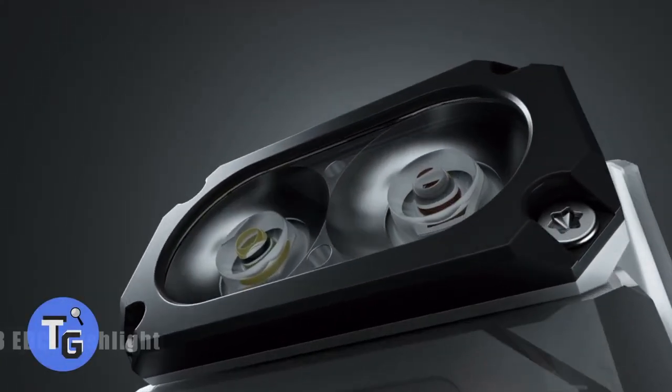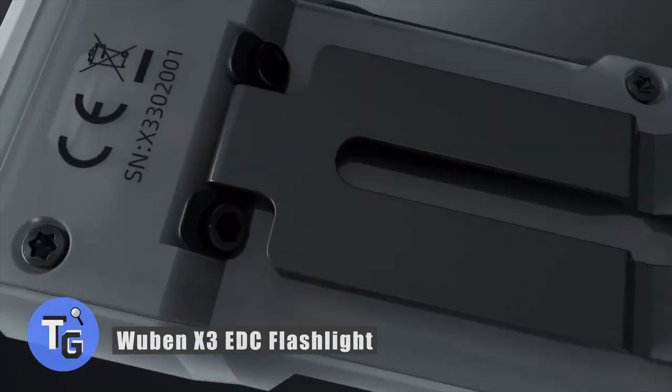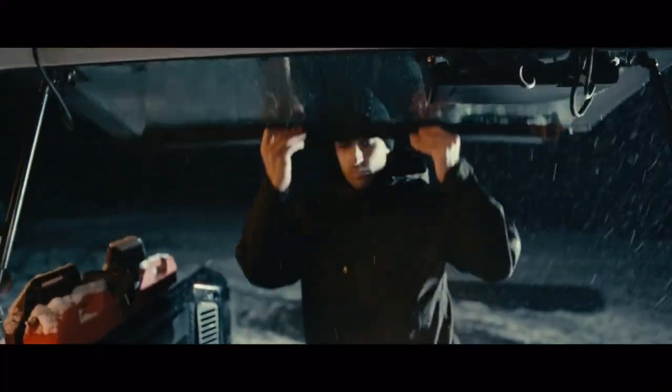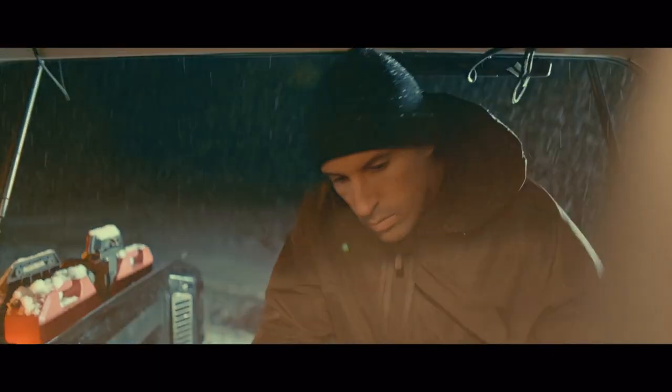Are you looking for a cool flashlight with a 180-degree rotating head that lets you direct the light beam in whichever direction you need it most? Here's how to get that and more with the Wubin X3 EDC flashlight. This cool flashlight has a magnetic base and can stick to most metal surfaces.